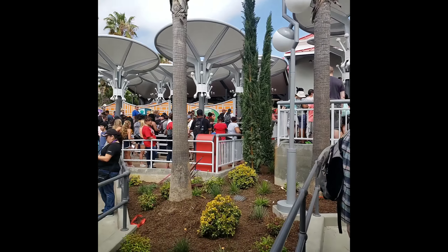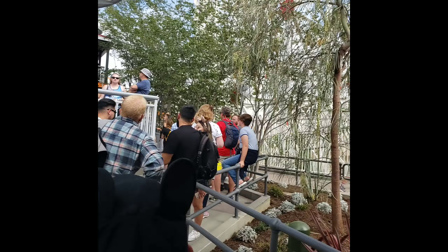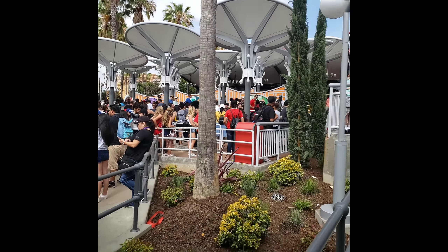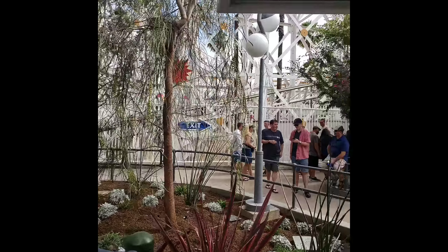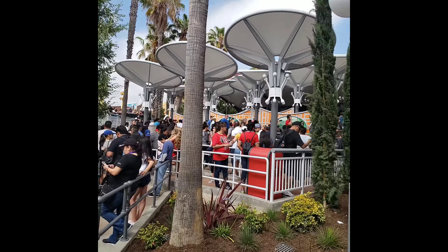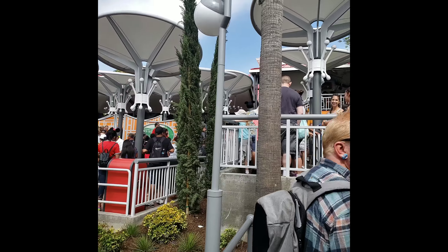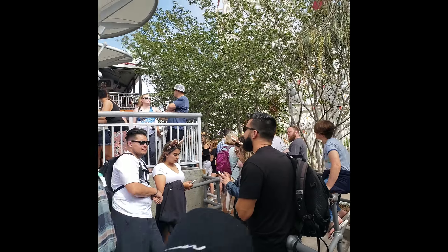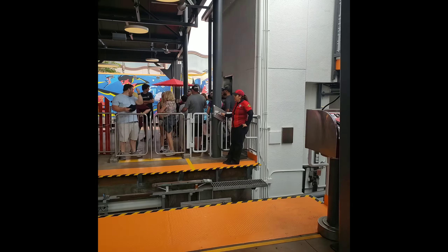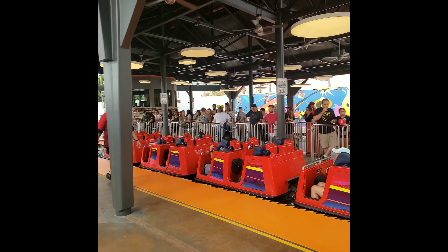You guys, look at how crowded it is. But listen to the music — this is so freaking cool. I just want the soundtrack. This is the fast pass line, so this goes to tell you how crowded it is. I'm so ready, you guys. Yes, yes, yes, yes, yes!